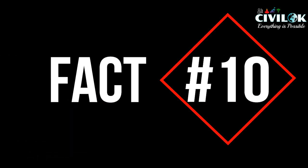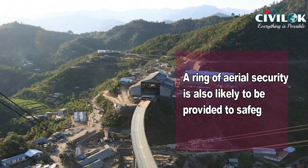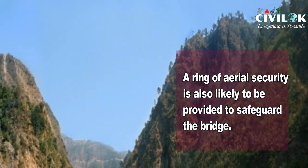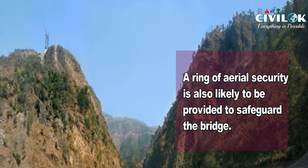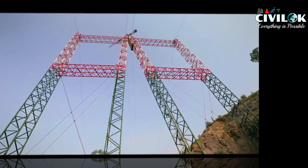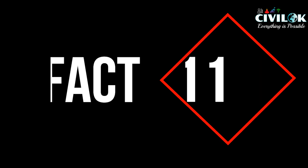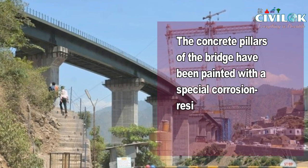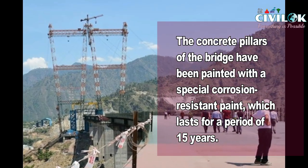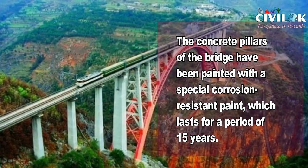Fact number 10: a ring of aerial security is also likely to be provided to some parts of the bridge. Fact number 11: the concrete pillars of the bridge have been painted with a special corrosion-resistant paint which lasts for a period of 15 years.